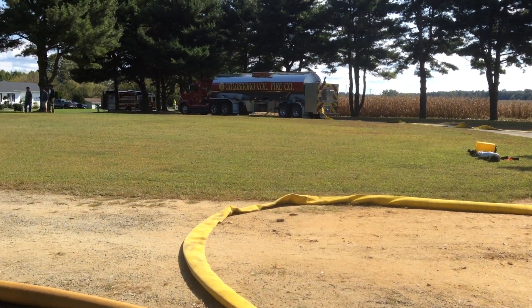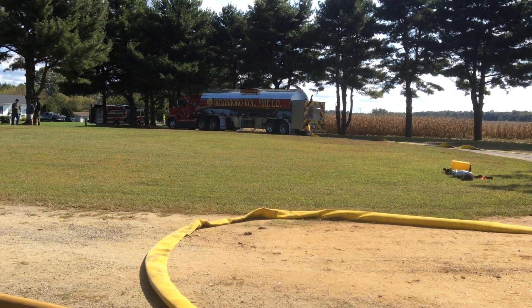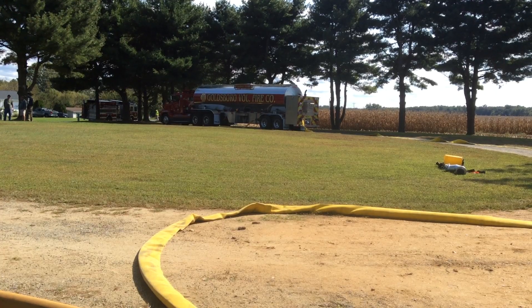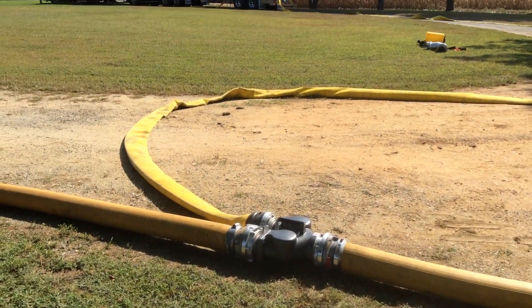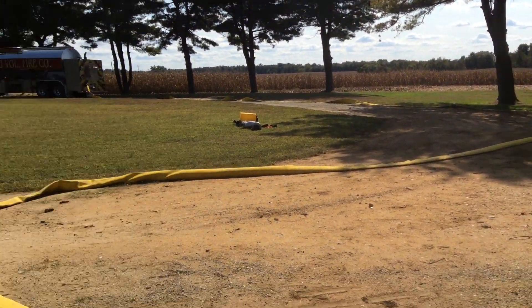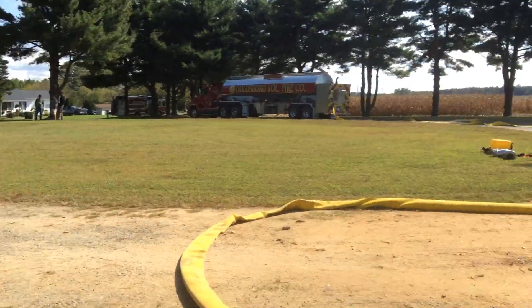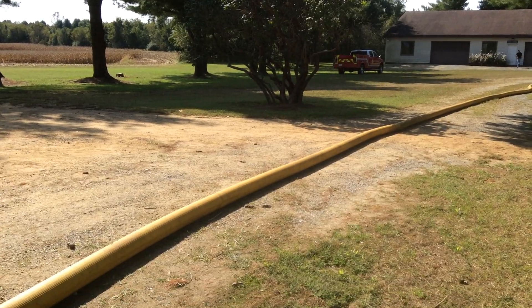I wanted to catch this — this is Goldsboro tanker 706, and they are 6,000 gallons of water. They are now hooked into the other side of this double clapper, so they took the space of that first arriving tanker. Everything now is still a dump tank operation. We should have that portable monitor up and running shortly.